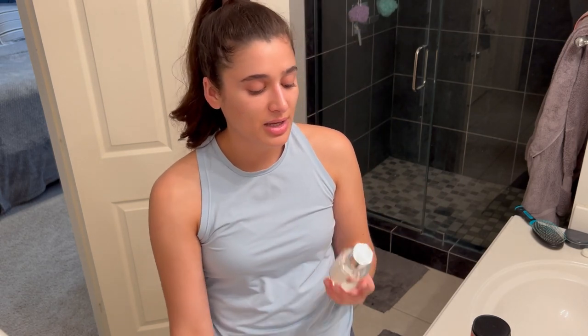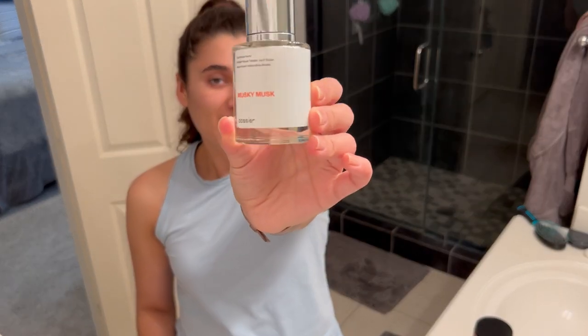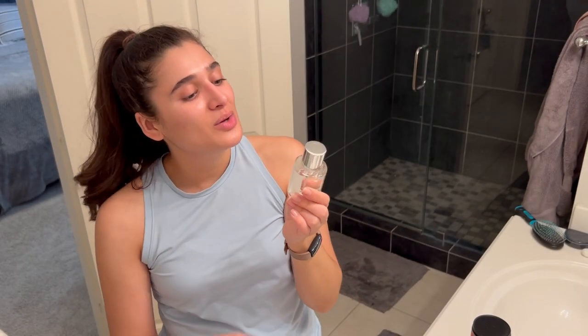For perfume, I'm going to go back to my Dossier Perfume, and that is in Musky Musk. That's what this one looks like. Scent notes are...